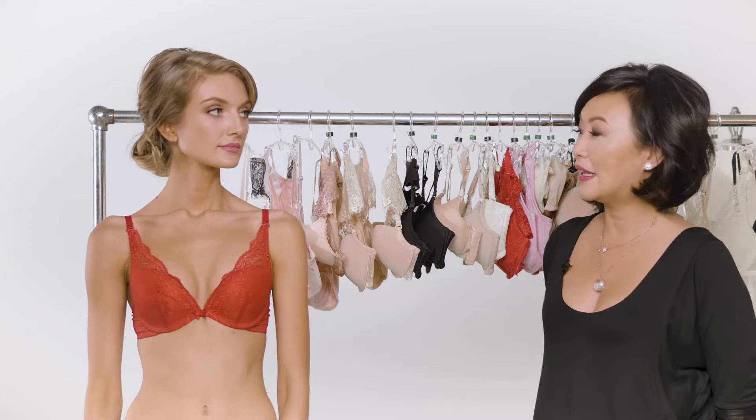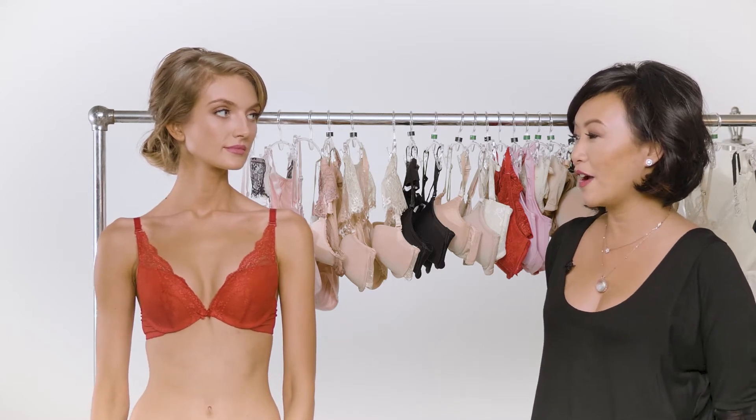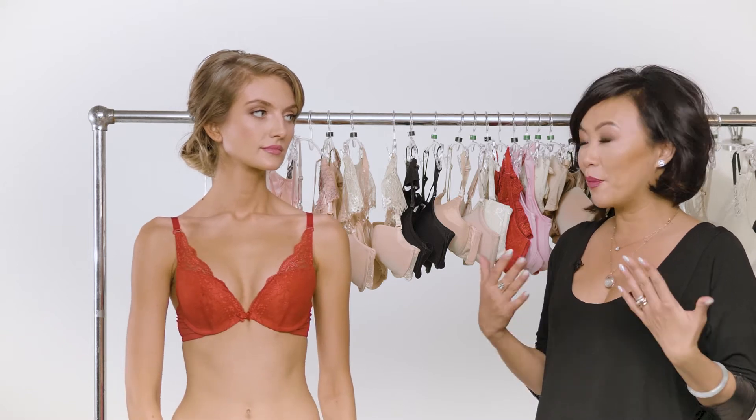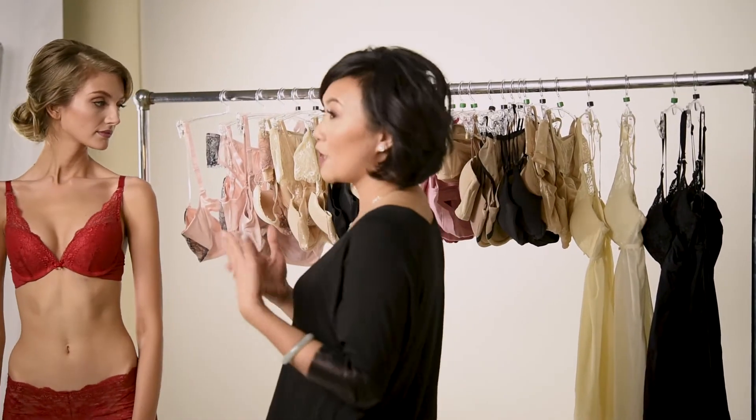When I first started the Little Bra Company, not only was I not able to find a bra that fit well, but I wasn't able to find a bra collection. What we've come up with is a full bra wardrobe, so I'm going to recommend my top five picks.